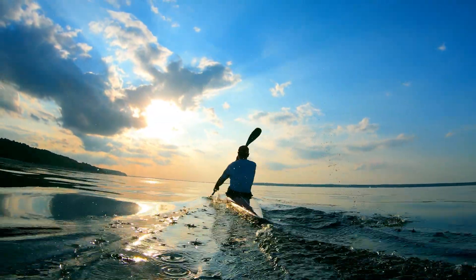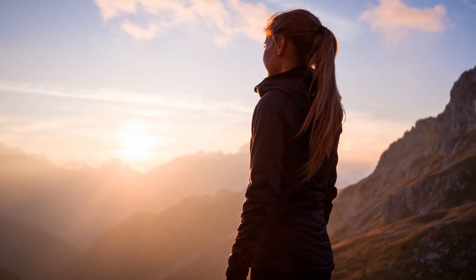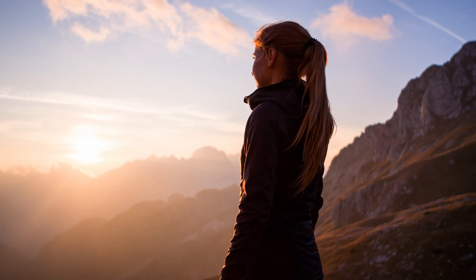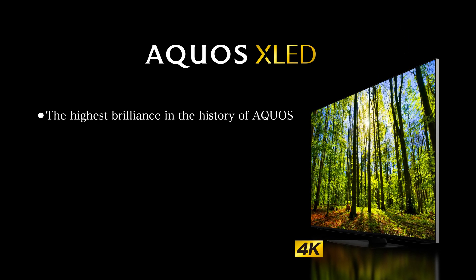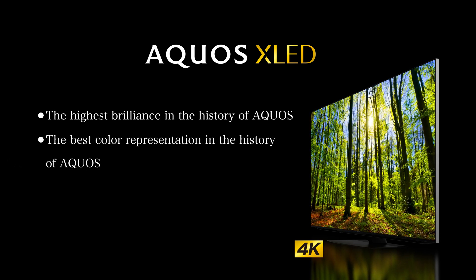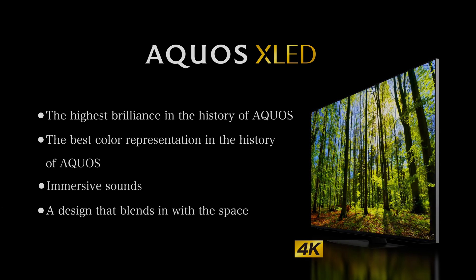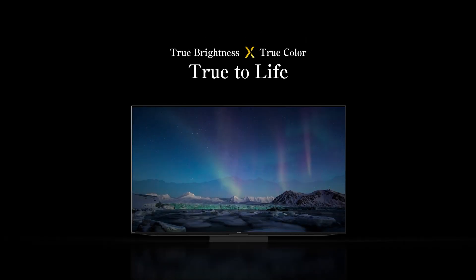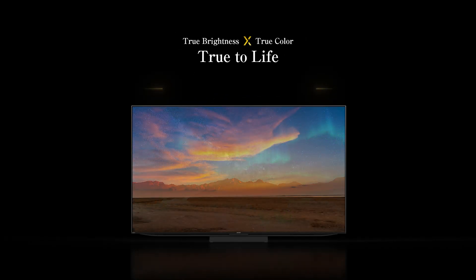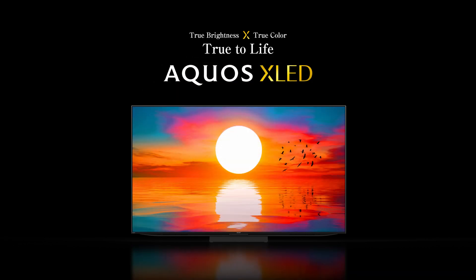Be thrilled by the bright lights emerging from the screen — the excitement and curiosity, as if you are reliving the moment. With the highest brilliance in the history of Aquos, the best color representation in the history of Aquos, immersive sounds, and a design that blends in with the space — witness the extreme brightness and true-to-life color reproduction. Aquos XLED is the new home entertainment display which delivers a true-to-life experience. Aquos XLED from Sharp.